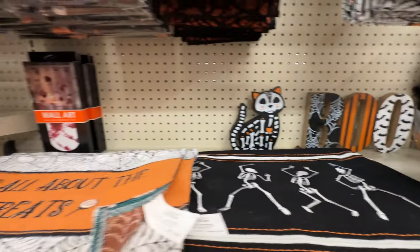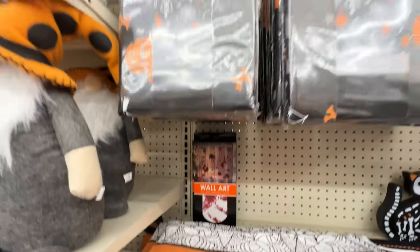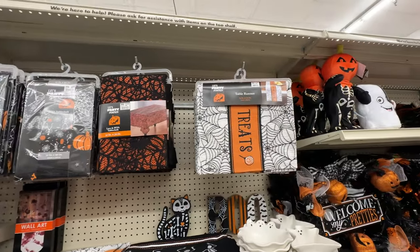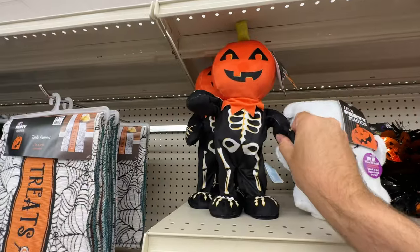I did see a bit more Ouija board decor here and was pretty tempted by it, but then again I don't want it to be overtly Ouija board necessarily — it's just a general haunting theme, so less is more.